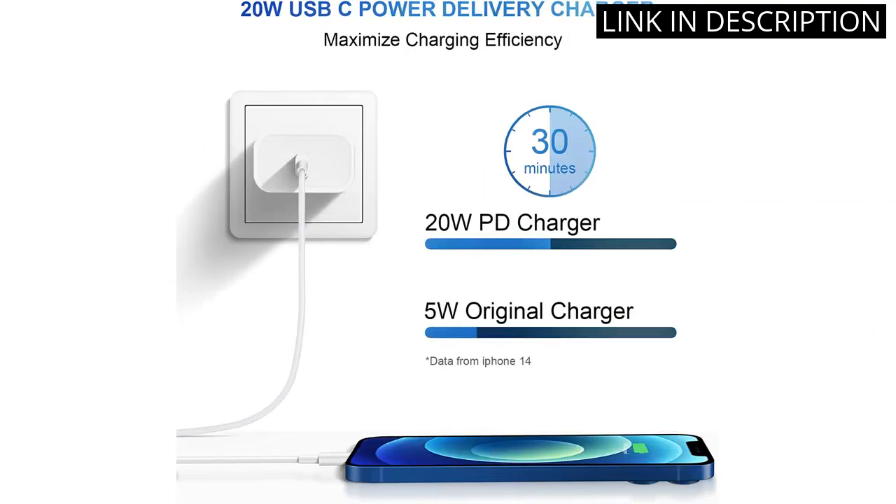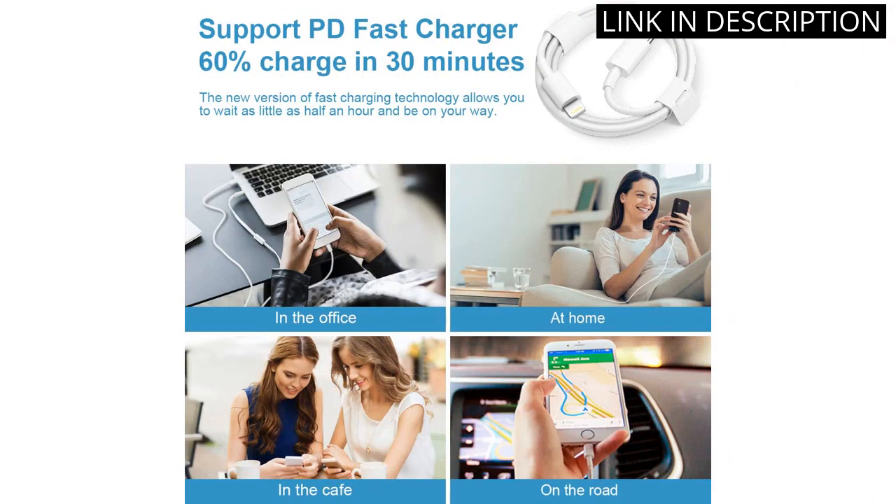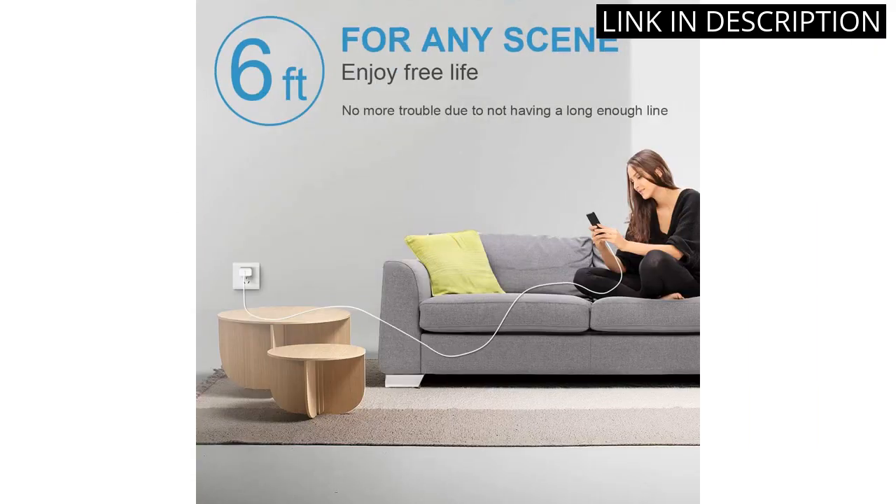I love that I can use them with my iPhone 14, 13, 12, 11, XS Max, XR, and even my iPad. The fast charging capabilities are amazing and I can fully charge my iPhone in no time. The fact that it comes in a pack of two means that I always have a spare charger on hand.